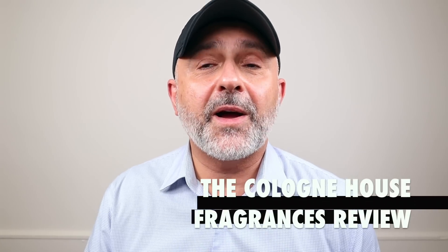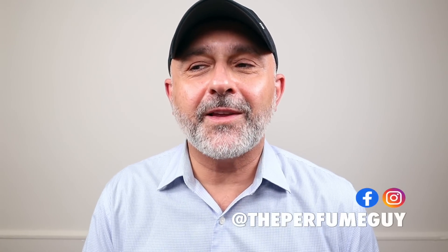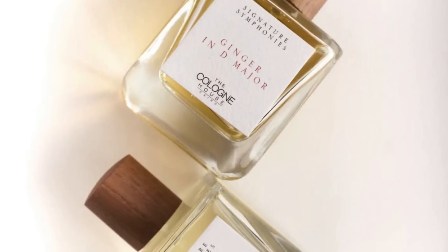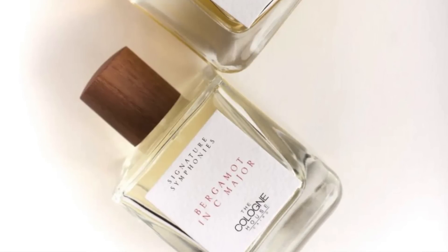Thanks so much for tuning in. This is Sebastian, and today I'm talking about the Cologne House — a brand new house called the Cologne House, but they are making fragrances that are Eau de Parfum concentration. The fragrances sell for 100ml for $84, so they're fairly inexpensive. A great collection of fragrances.